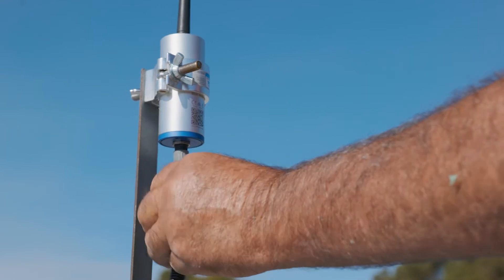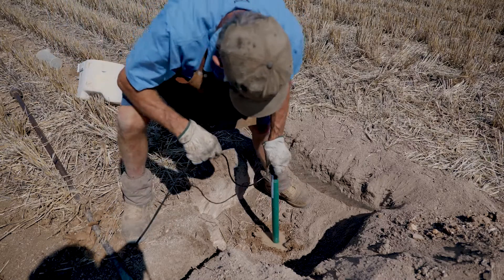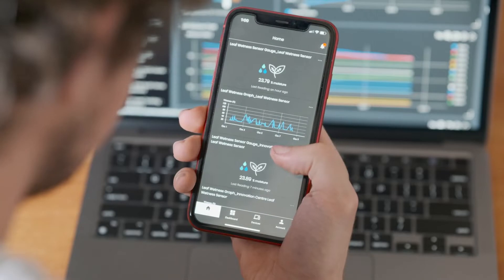Built to last, these plug-and-play low-power devices make smart farming easy. This is Insight by LX — smart agriculture.